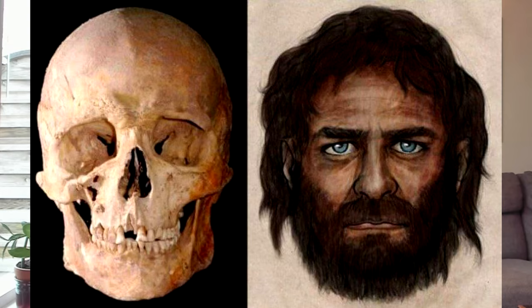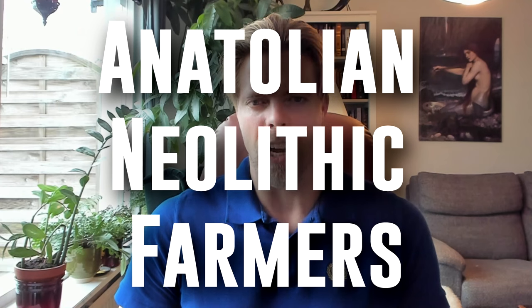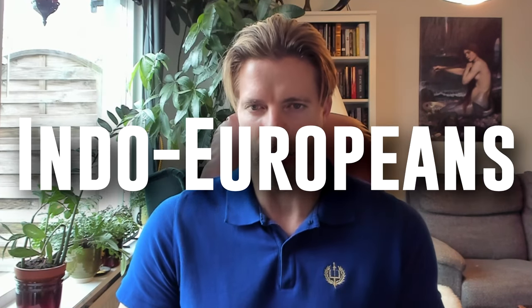This is how our dear forefather looked like — a European gentleman with dark hair, dark skin, and blue eyes. This is one of the population groups. Then we have Anatolian farmers, and we have Indo-Europeans, also known as Aryans.